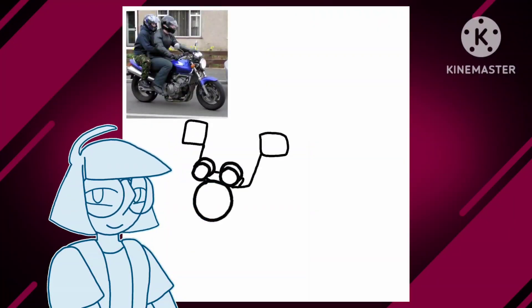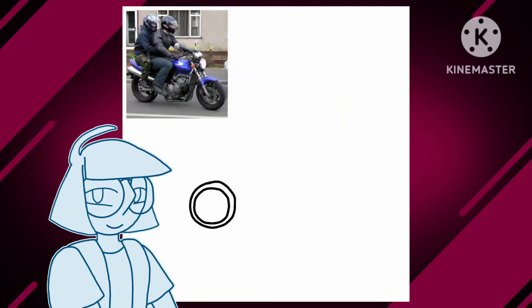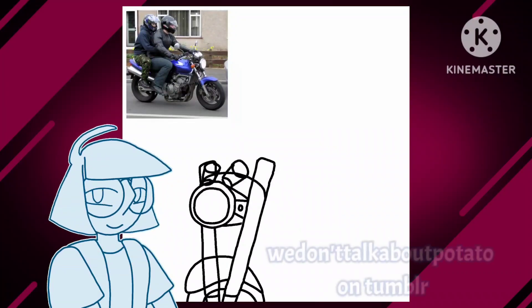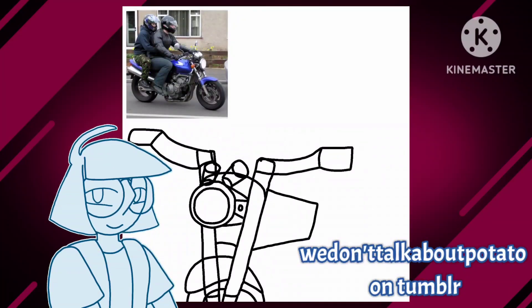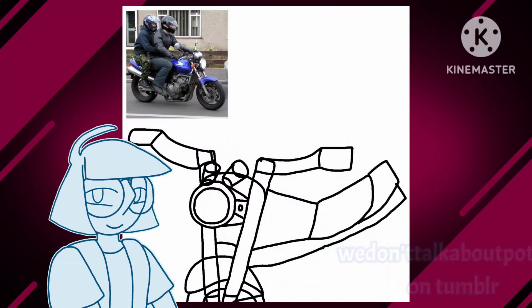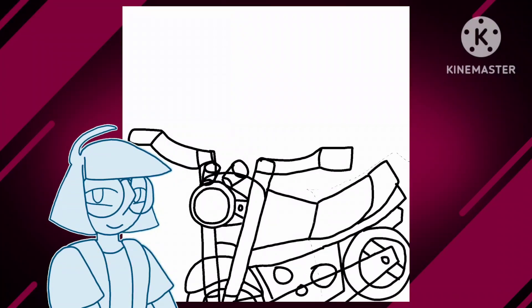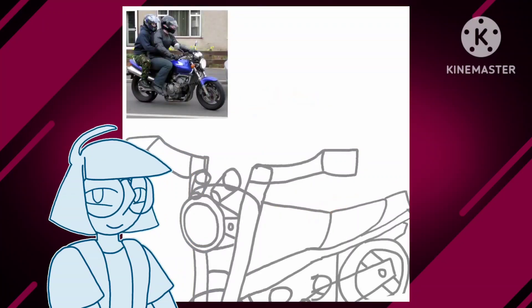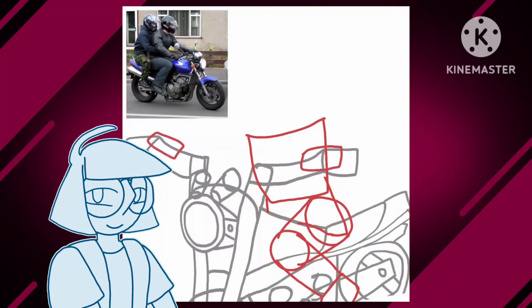So this was an art trade from a while back — I completely forgot I did this, which is the entire reason the speed paint has not gone up yet. The person I did the art trade with, I'll put their username on screen later. They gave me a greaser bad boy and his softy girlfriend to work with, so I was like, okay, here's a bad boy — what if they're riding a motorcycle?